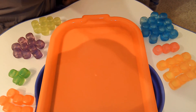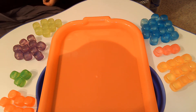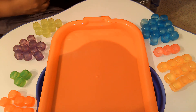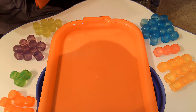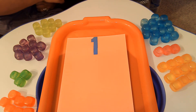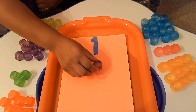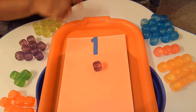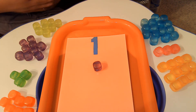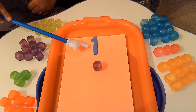So the next thing we're going to do is we are going to look at numbers, and we're going to count and make sure we have enough cubes on that piece of paper. So we're going to start with this number — do you know what number this is? That's right, that's the number 1. So we're going to start with the color purple and put 1 purple cube on this number 1 paper. Now we've done that, let's count — help me count: 1. Great job. 1 cube for the number 1.